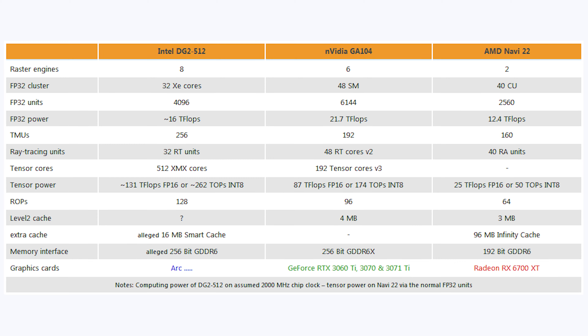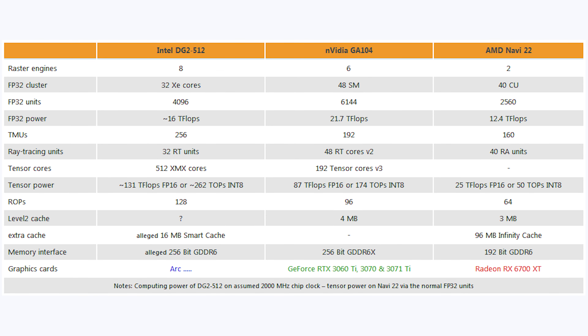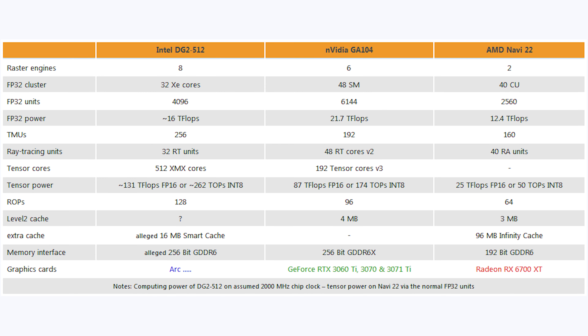Looking at ROPs: Intel has 128, Nvidia has 96, and AMD has 64 — so Intel again has the lead. This should help Intel at higher resolutions, giving them that extra boost needed to compete with the RTX 3070 and 3070 Ti at 4K.